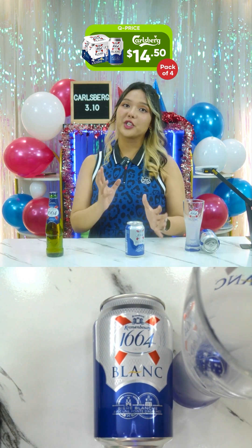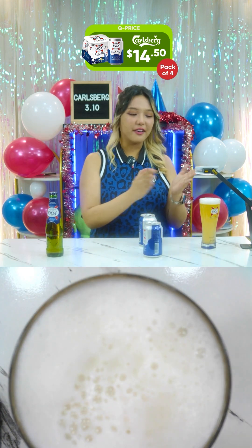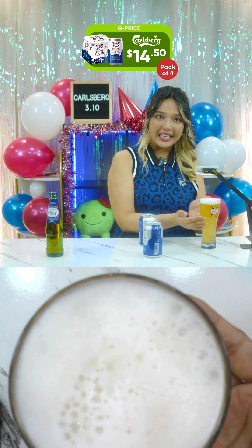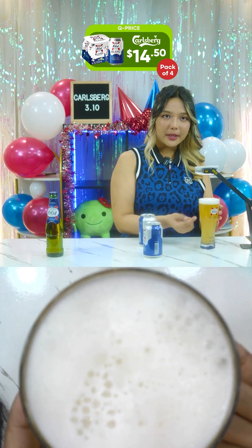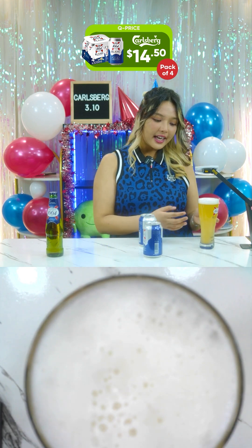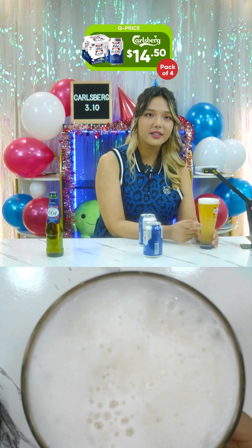One can fits one entire glass. As you can see the glass is slightly translucent, but you can really tell the golden hazy liquid — this is what it's known for in terms of appearance.